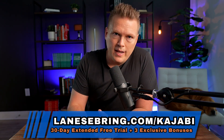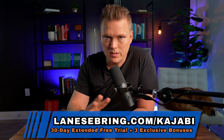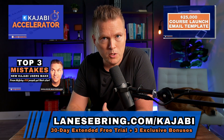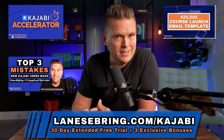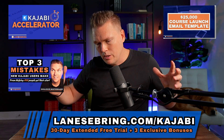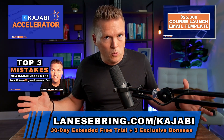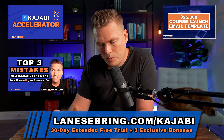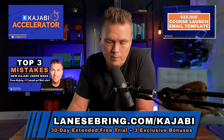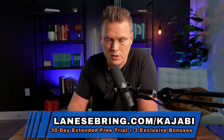By the way, if you're not on Kajabi yet, now is the best time. Go to lanesebring.com/kajabi. With that link, you get a 30-day free trial. You also get my three exclusive bonuses: the Kajabi Accelerator Course, which shows you step-by-step how to set everything up and be successful from day one; the top three mistakes that new Kajabi users make, my exclusive masterclass put together after helping 400 people get started on Kajabi; and my 25K course launch email template, which will help you build the exact launch plan to make money with your course. All that is yours for free when you join using my link lanesebring.com/kajabi.